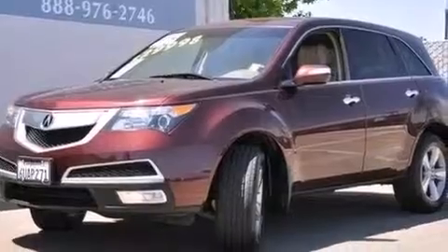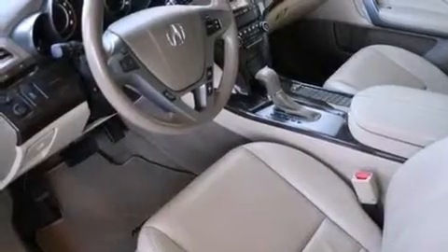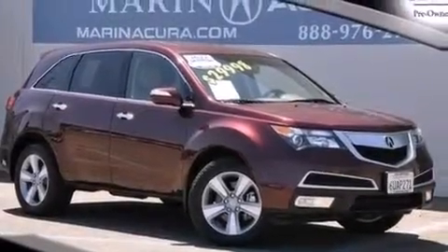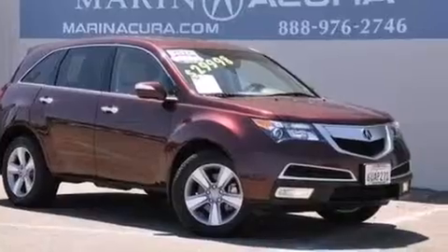The following features are also included: memory settings for the driver's seat positions so you can recall your favorite position with the push of one button, a split-folding rear seat, cruise control, leather seats, LED backlit gauges, 12-volt power outlets, and front and rear floor mats.